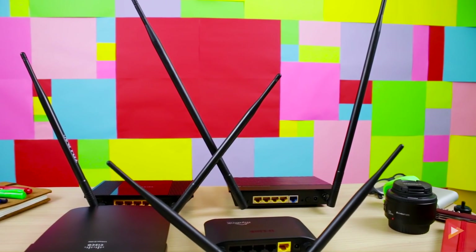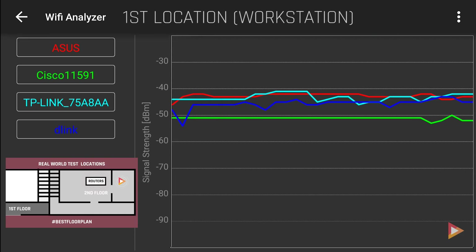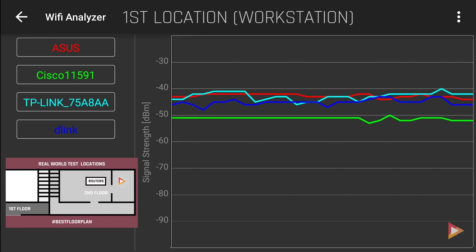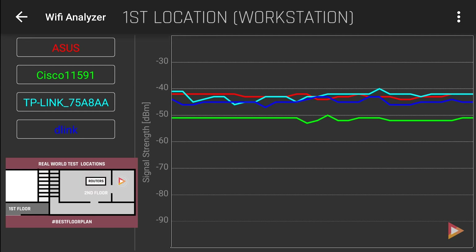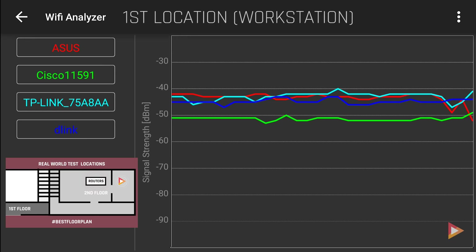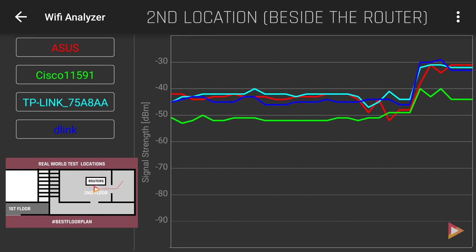The first test has the routers set to wireless N only, to see how they perform in a long-range situation. At the first location, ASUS is in a stable position, followed by TP-Link — though TP-Link shows huge spikes up and down, meaning the signal is not stable. Third place is D-Link, also with an unstable signal showing highs and lows. Last position is the Cisco router.